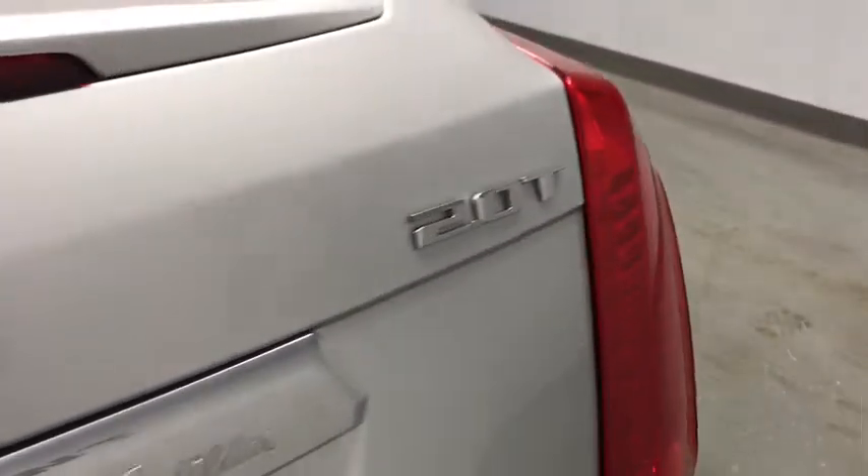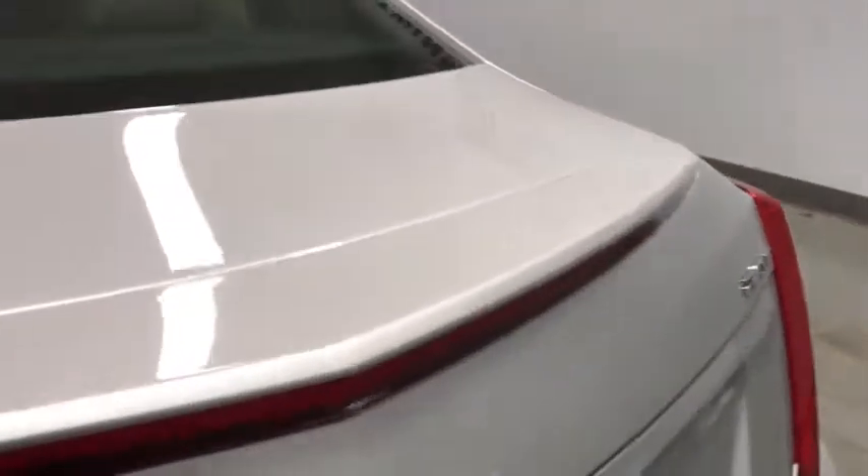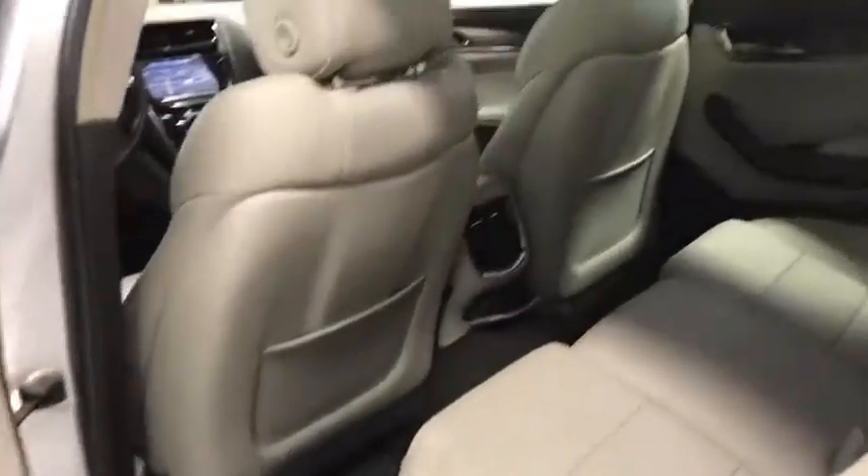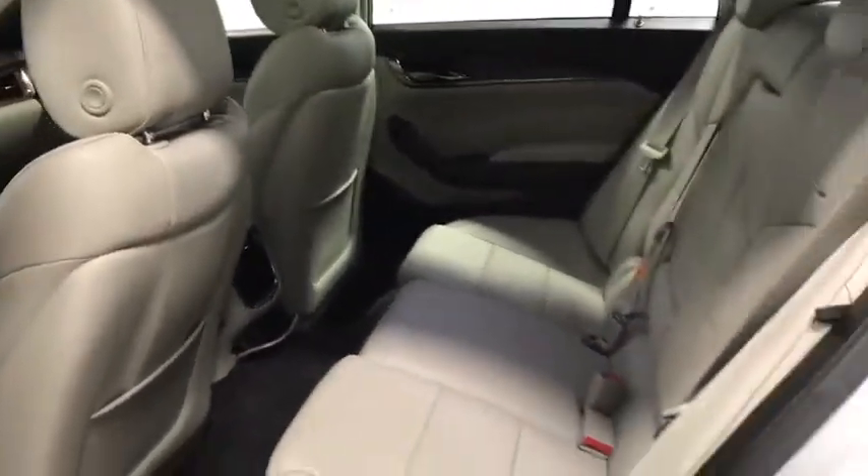Traction control, all-wheel drive, navigation system, power passenger seat, leather-wrapped steering wheel, dual airbags, power steering, alloy wheels, four-wheel disc brakes, center armrest, and universal garage door opener.